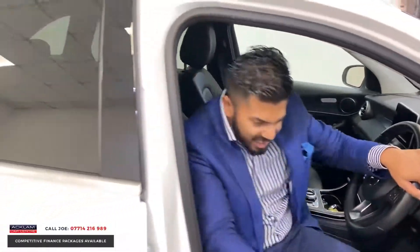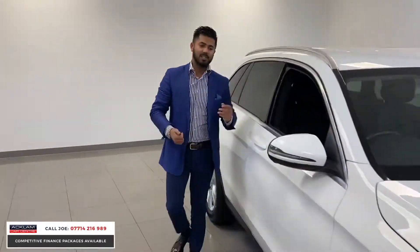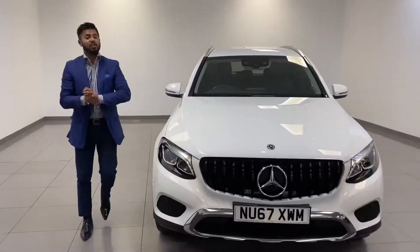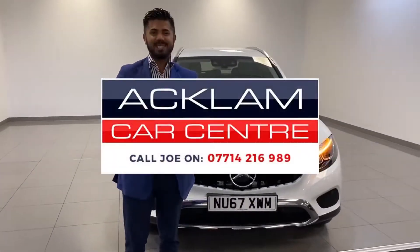At £23,816 you can't really want much more — Polo White, 19,000 miles, GLC 220 diesel, full service history, just coming into stock. My name's Joe. Thanks for watching. Bye-bye.